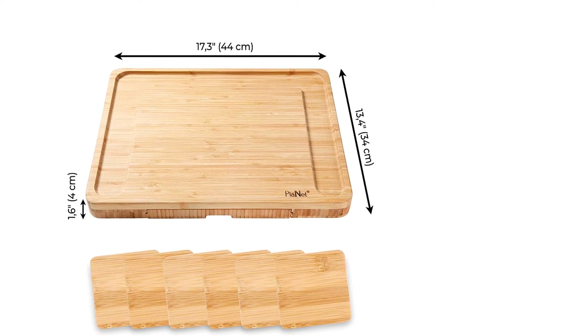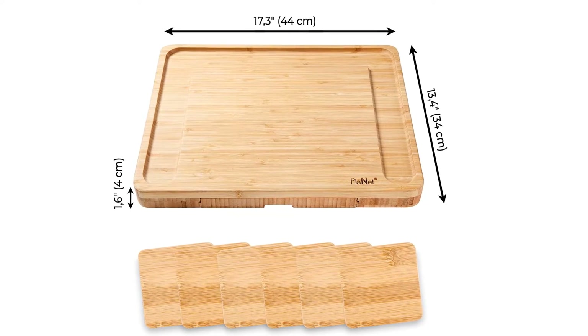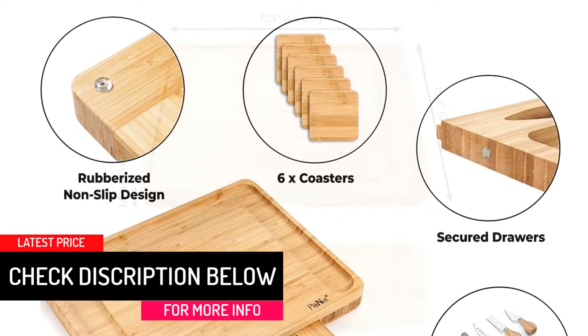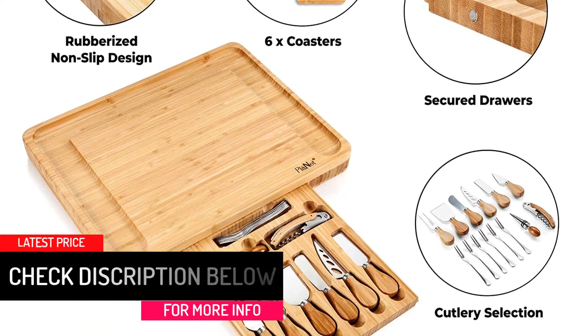On top of that, this cheese board has a wine holder and opener. It comes with six wooden coasters for holding your wine glasses or cups. You can also utilize the coasters for serving small pieces of food or snacks.